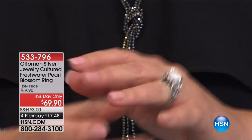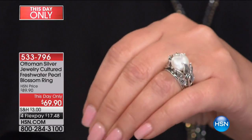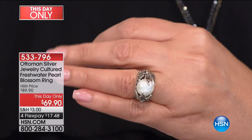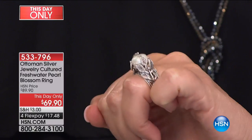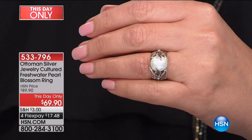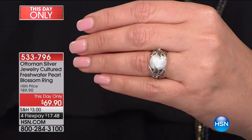And then — okay, are you ready for this? I love this ring. This is from our Ottoman Silver collection. Another this-day-only: it's a natural genuine cultured pearl. Look at the size of it, look at the beautiful detail in that ring. $69.90, if you can believe it. Huge, massive pearl — all genuine, all handcrafted. We'll talk more about it, but I wanted you to get a little sneak peek because we do have an Ottoman collection coming up as well. It's 533-796. If you're a pearl girl, definitely consider that beauty.